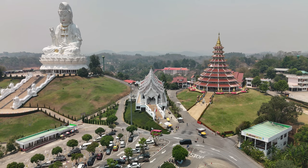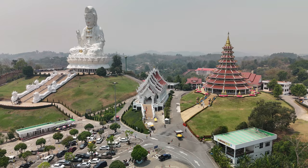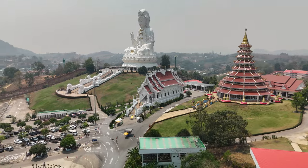Wat Huai Pa Kong was founded in the year 2001 by the Huai Pa Kong Temple Faith Group, who aimed to establish it as a monastery. Originally, the site was just the ruins of an abandoned temple on a hill.